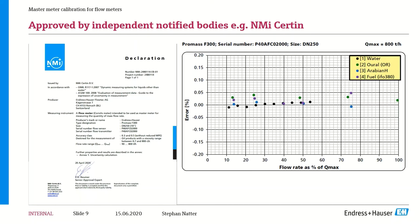Per OIML and API MPMS 4.5, a master meter is required to be three times better than a duty meter. In terms of uncertainty, a typical duty meter has an uncertainty of 0.2%, whereas the master meter must be three times better — achieving an uncertainty of 0.067%. This represents a much higher level of accuracy than a standard duty meter.